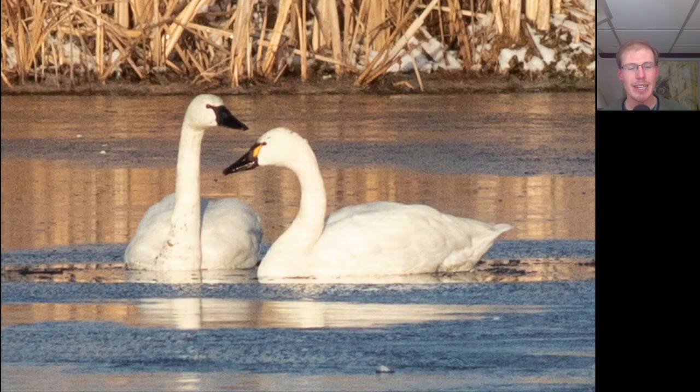In addition to the mute swans out on the bay, we also have two swans with completely black bills. The bird on the right shows some yellow in front of the eye, which is usually a good field mark for tundra swan and helps eliminate the similar trumpeter swan. The other swan doesn't show any yellow, but based on its size matching the confirmed tundra swan, I would say they're both tundra swans. In direct comparison to mute swans, tundra swans are quite a bit smaller, whereas trumpeter swans would be about the same size as the mute swans.